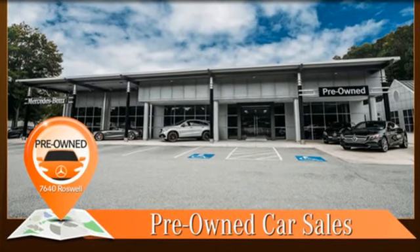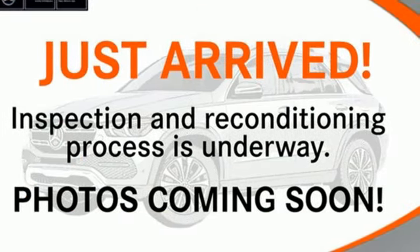Mercedes-Benz, an elevation of innovation. The time is now. See it for yourself today.